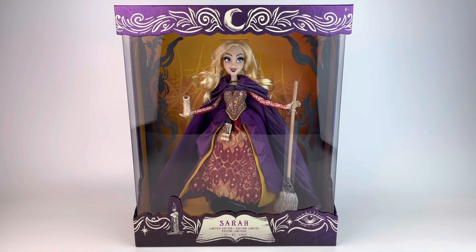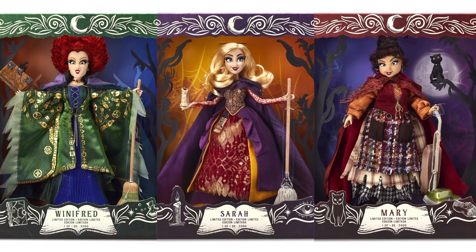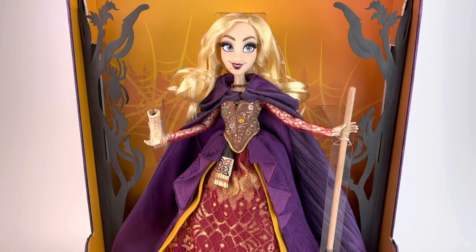As you know, or maybe you don't, they released all three dolls — all three Sanderson sisters — and I'm going to have three videos. I'm going to unbox them and all that good stuff. The first one, of course, that you see here is Sarah. I feel like this collection has been in the making for a while. Maybe it was pushed back because of the world changing.